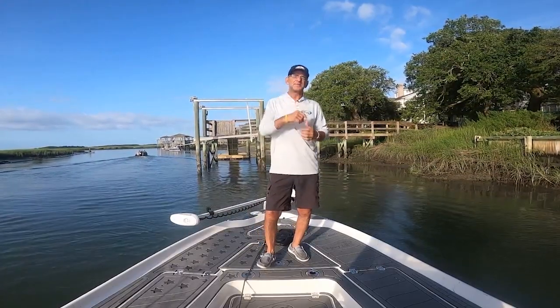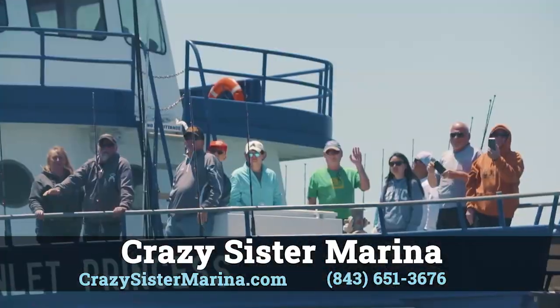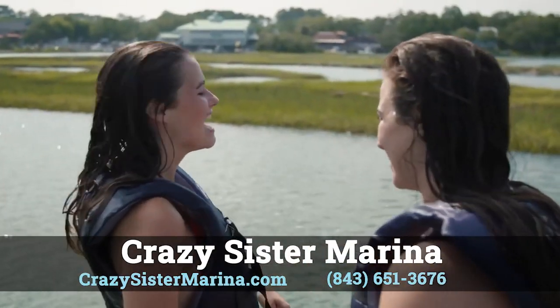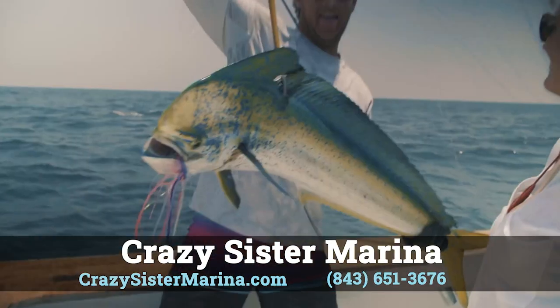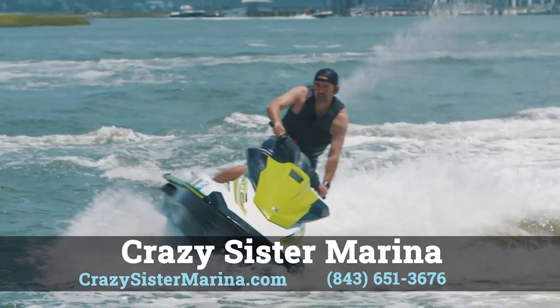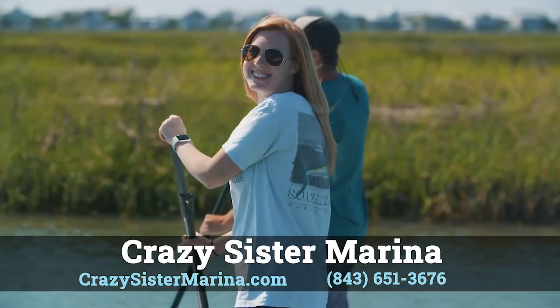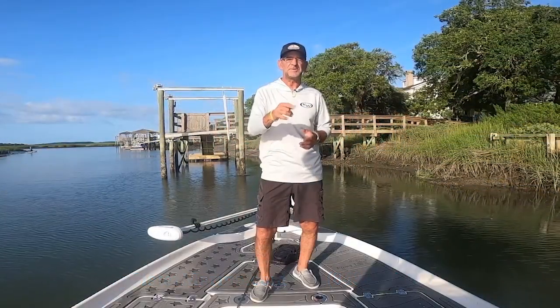It's time for your Carolinas Report this week, brought to you by Crazy Sister Marina, the leader in water sports along the Grand Strand. We get you out and make sure you live like a local when you're in town. Visit crazysistermarina.com to find out about all the things we offer — from seeing the dolphins, jet skis, kayaks, paddle boards, and our incredible Fish Finder fleet of boats. Book your trip today.